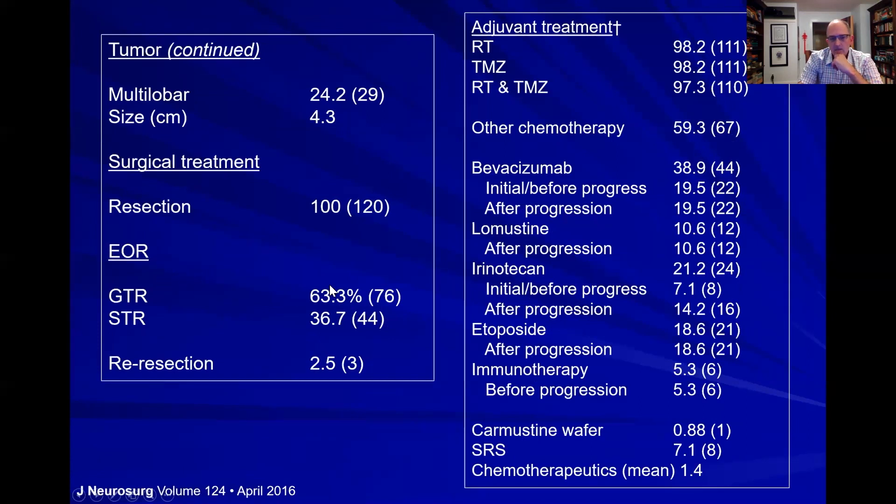In this patient population, gross total resections were achieved in only 63%, which is actually a reasonable number. We wish we could get gross total resections on all patients, but there are many reasons we cannot. The most common definition of gross total resection is resection of the enhancing part of the tumor seen on MRI — most people would argue 95% resection of that enhancing portion would represent a gross total resection.